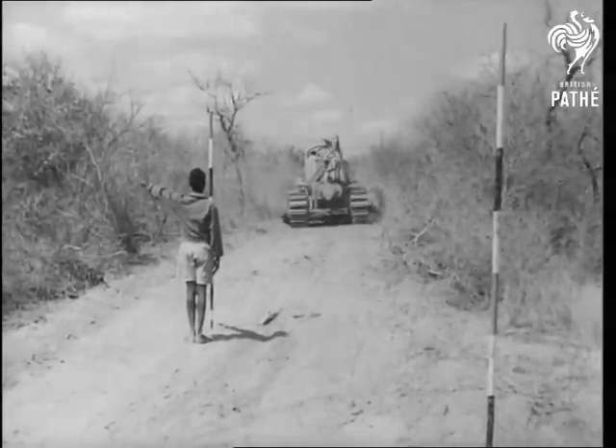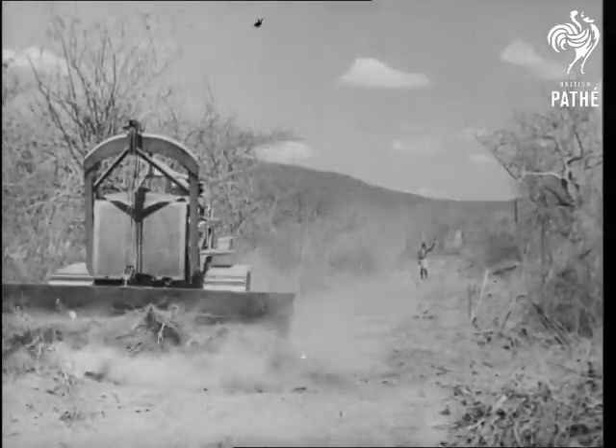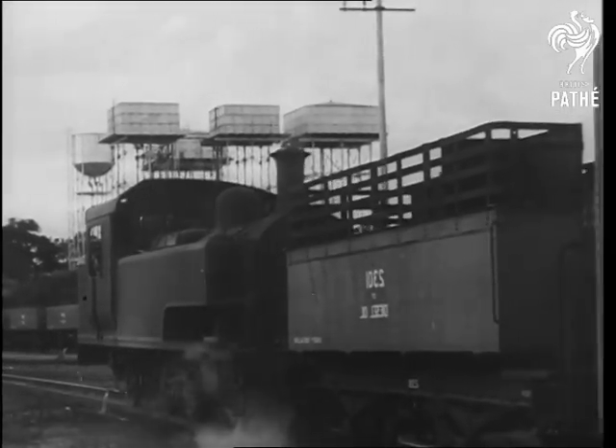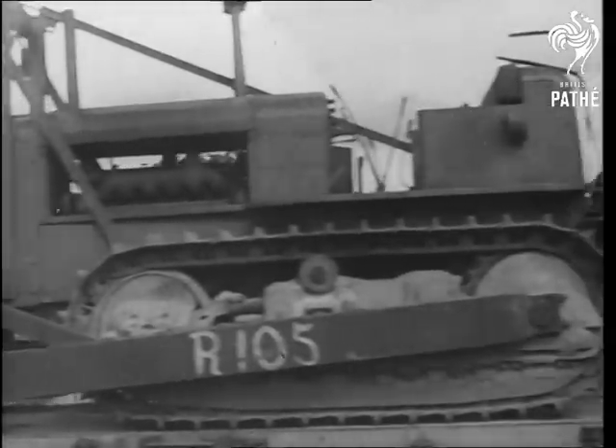May the 1st, 1947. The first inning to the heart of the bush. All the equipment, tools, all the stores for the job at Kongwa — the biggest of its kind ever started.